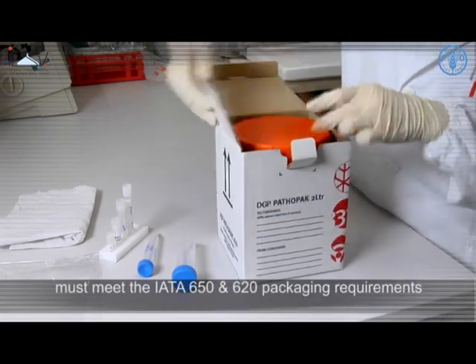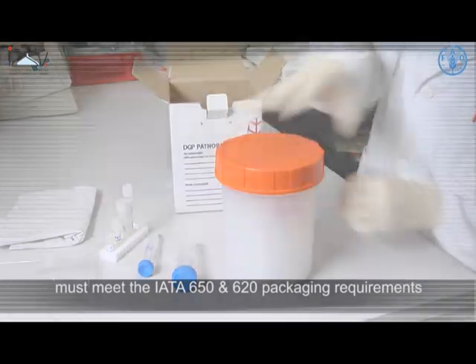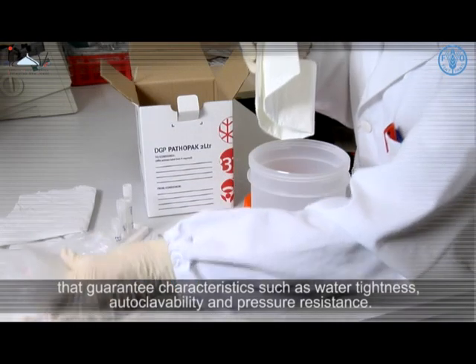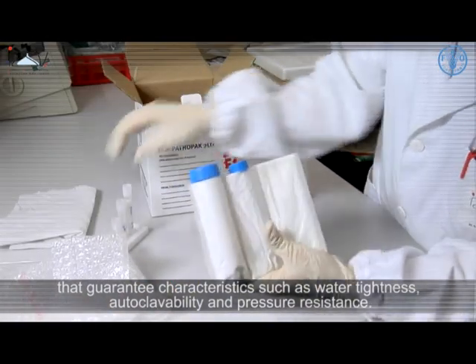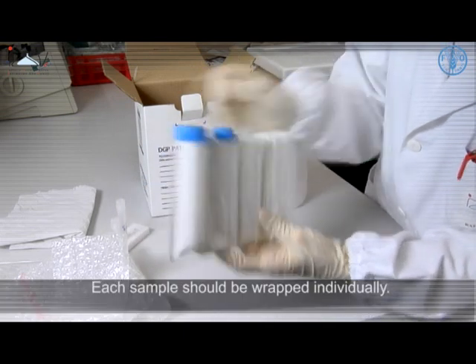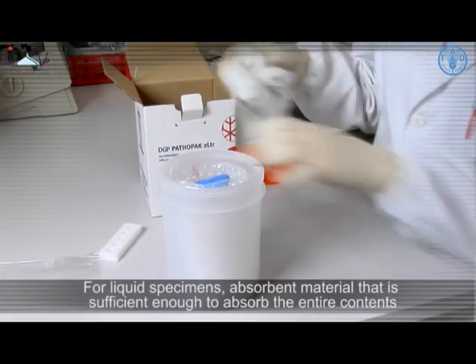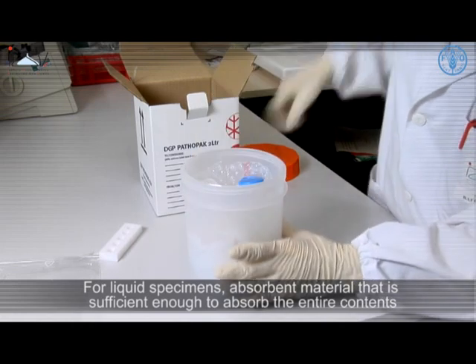The secondary packaging that fully encapsulates the primary receptacle must meet IATA 650 and 620 packaging requirements, which guarantee characteristics such as water tightness, autoclavability, and pressure resistance. Each sample should be wrapped individually.